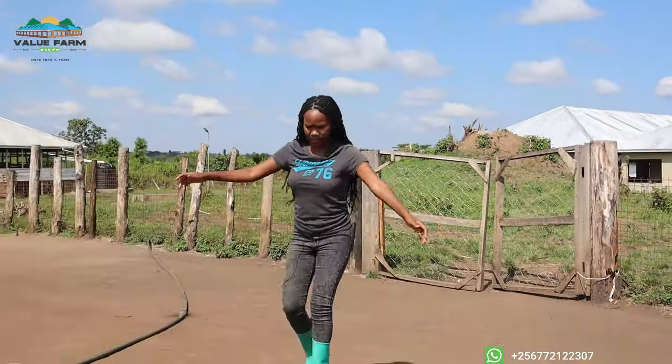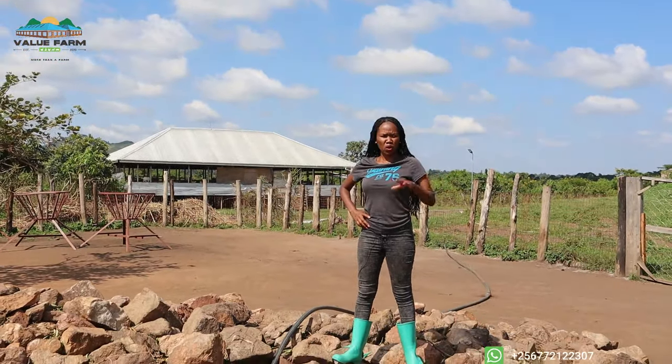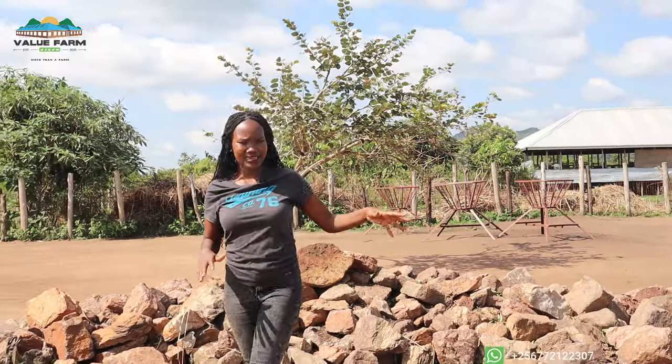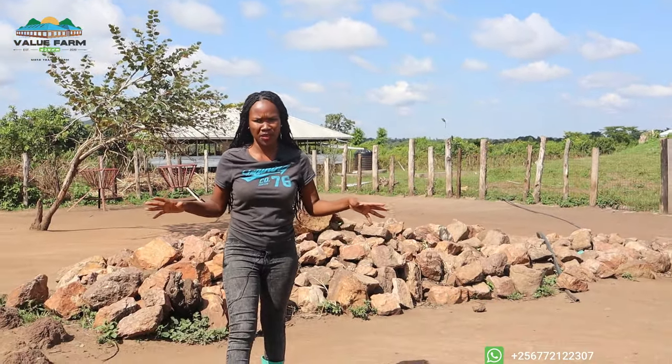We are right here at the exercising yard of the goat house. You might be wondering why the goats are not here right now — it's really rainy season, and most times the exercising yard gets really damp, so we make sure we clean it first. The goats are still inside the house.